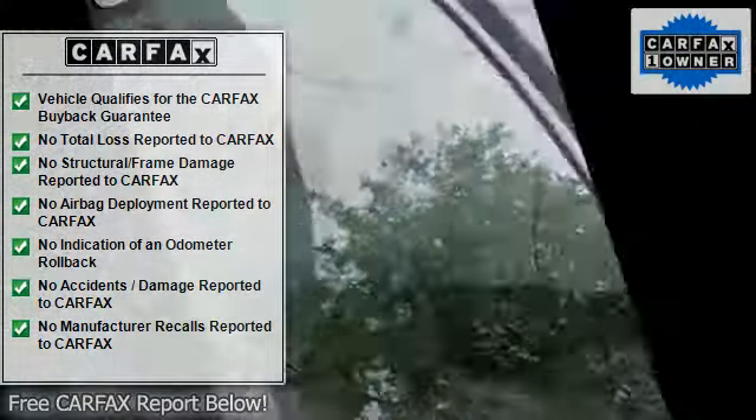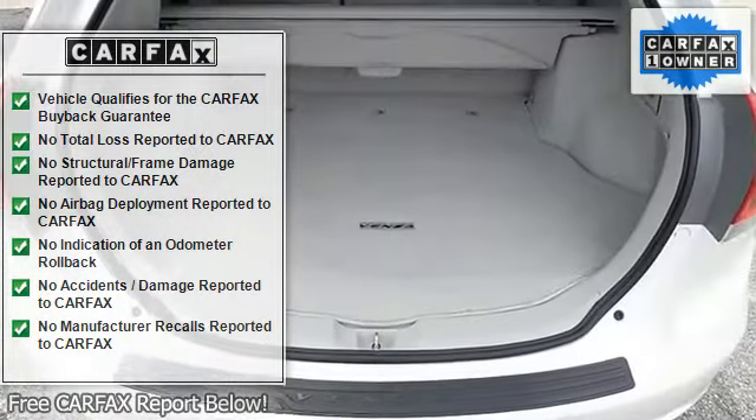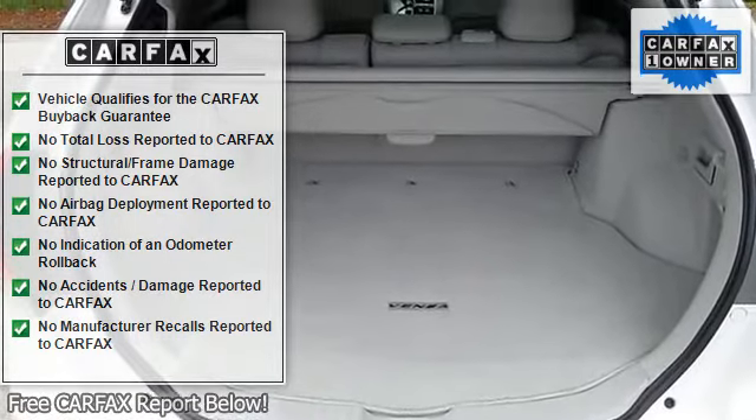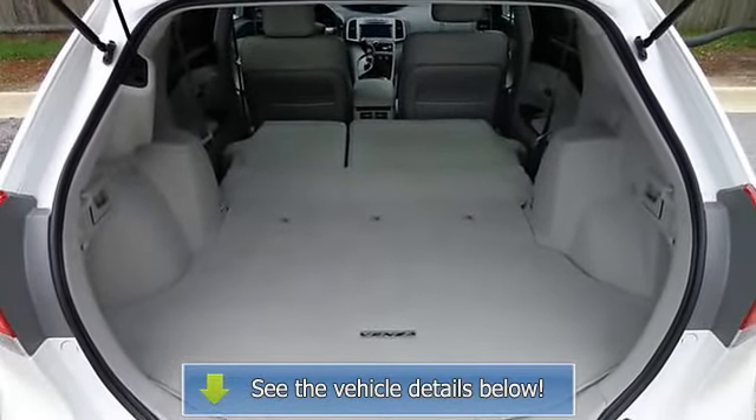Leather-wrapped shift knob, leather-wrapped steering wheel, smart key system, and windshield wiper de-icer. Tow-prep package engine oil cooler, all-wheel drive, certified worry-free warranty included, and DVD navigation system.